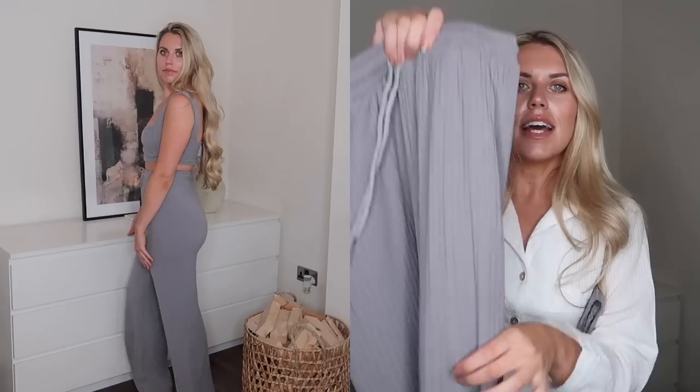Moving on to some knit loungewear that's a little more dressy. This one is a dark charcoal gray matching set with a little bralette that's actually structured with wiring in it — so you could definitely wear this out as a jogger and crop co-ord. I love the neckline design. It's called the ribbed bralette and wide leg co-ord lounge set, UK 10. The wide leg pants are quite weighty so they'll keep you warm despite the cropped top. I love a wide leg trouser — very flattering, with a nice little pocket detail.